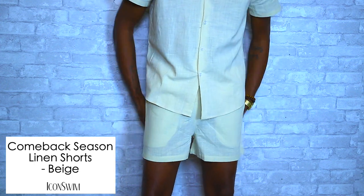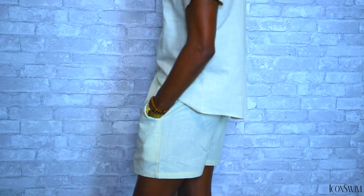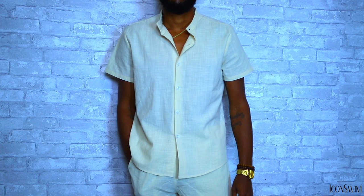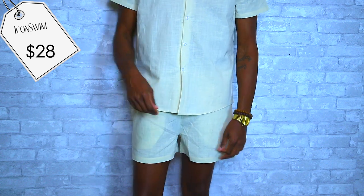We had to get some matching shorts. Right here we have the Comeback Season linen shorts in the same beige color — these went perfect with the top. When I'm going to the beach everything has to coordinate. The linen shorts are very fresh and match perfectly with the top. What I love about linen is you still get that nice breeze while wearing it — very lightweight material, slim fit, with a beige drawstring and two pockets on the front. The Applied Pressure linen shirt in beige is only $27 and the Comeback Season linen shorts in beige are only $28.